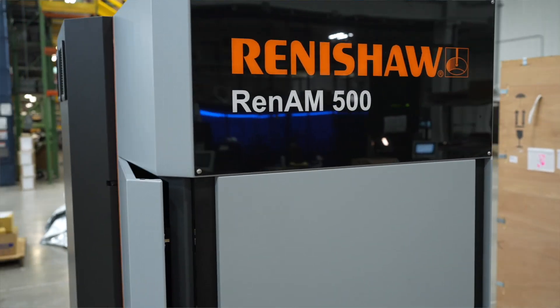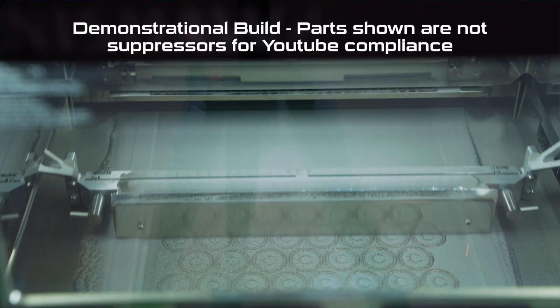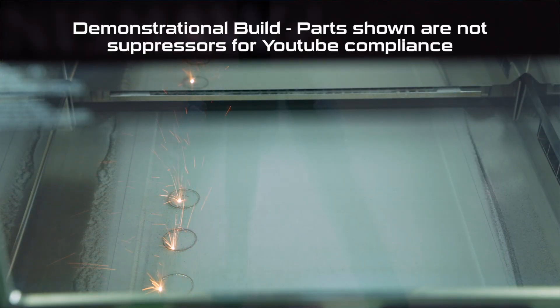We purchased a pair of Renishaw AM500Q Ultra machines, which are SLM — selective laser melting — machines that build powder additive parts with lasers. These machines have four lasers and have the unique ability to mark while recoating, or melt while recoating, which improves their process efficiency.